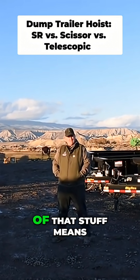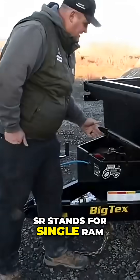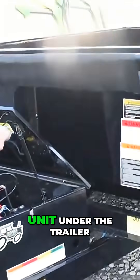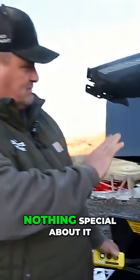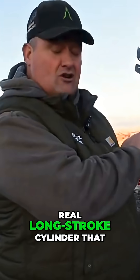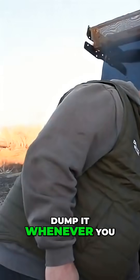I was going to go over what some of that stuff means. Big Tech's SR stands for Single Ram — the hoist unit under the trailer. There's nothing special about it other than a real long stroke cylinder that pushes up on the bed, raises the bed up in the air to dump it whenever you want it to dump.